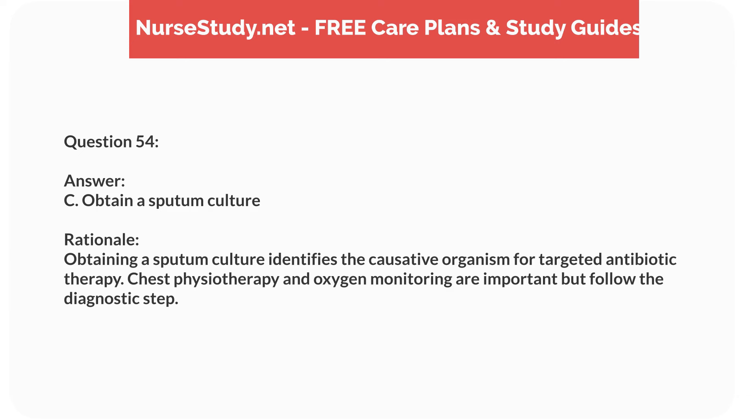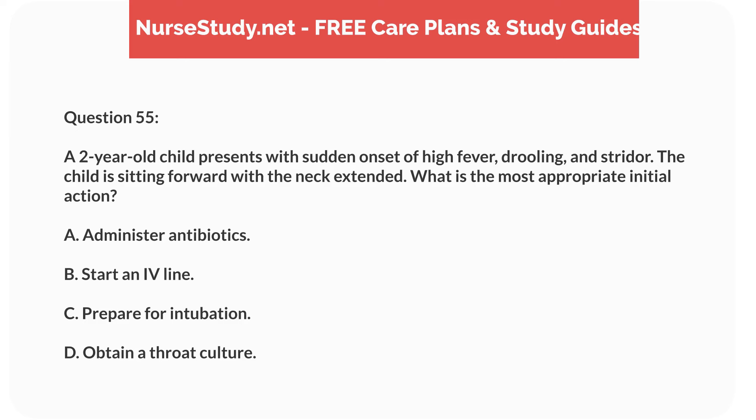Question thirty-eight. A 6-year-old child with ADHD is prescribed methylphenidate. What is a common side effect the nurse should educate the parents about? Answer: B. Insomnia. Rationale: Methylphenidate, a stimulant, commonly causes insomnia. Weight loss, not gain, and decreased appetite are also possible side effects. Drowsiness is less common.